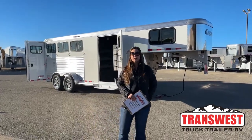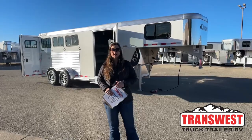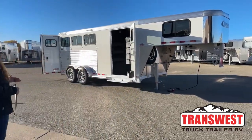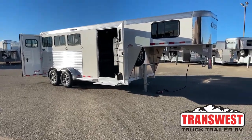Hello, Morgan Knoll here with TransWest Truck Trailer RV in Frederick, Colorado, located about 30 minutes north of Denver off I-25. Today I'm bringing you an inventory trailer. This is a 2023 Cimarron Northstar three-horse gooseneck.